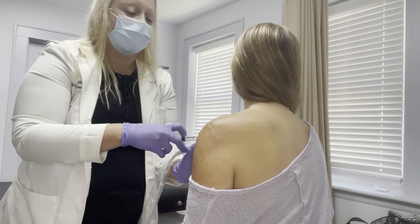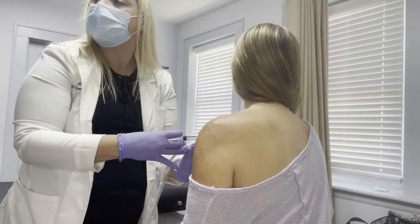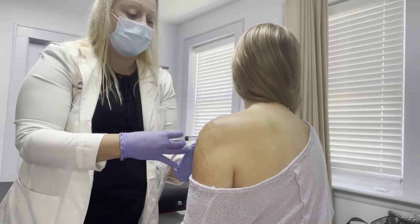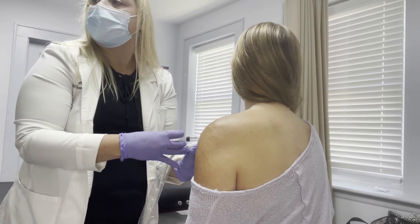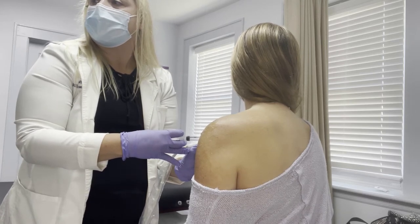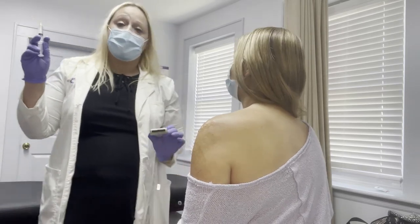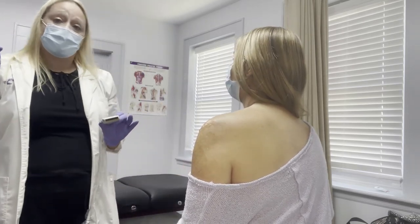How are you doing? I'm doing okay. We pull back to make sure we're not in any vasculature. And then we withdraw. That's one CC in that anterior aspect.